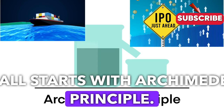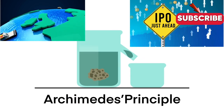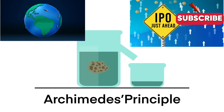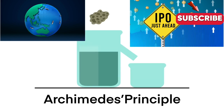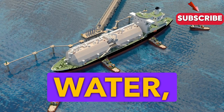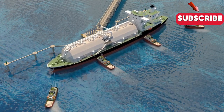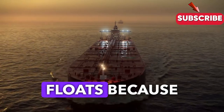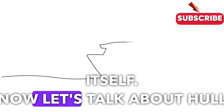It all starts with Archimedes' principle. This principle states that any object submerged in a fluid, like water, experiences an upward force called buoyancy that is equal to the weight of the fluid displaced by the object. Simply put, a ship floats because the water it pushes aside weighs as much as the ship itself.